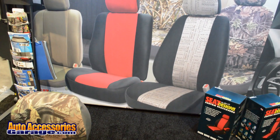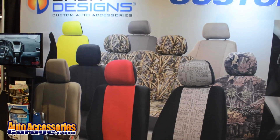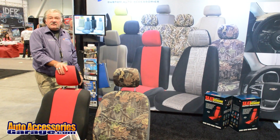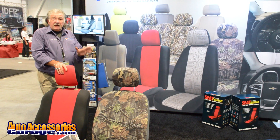If you look behind me, you'll see a variety of the different fabrics and colors we manufacture. These are all made in the United States at our facility in Tempe, Arizona. They're custom fit — it's not a blanket, it's a glove.